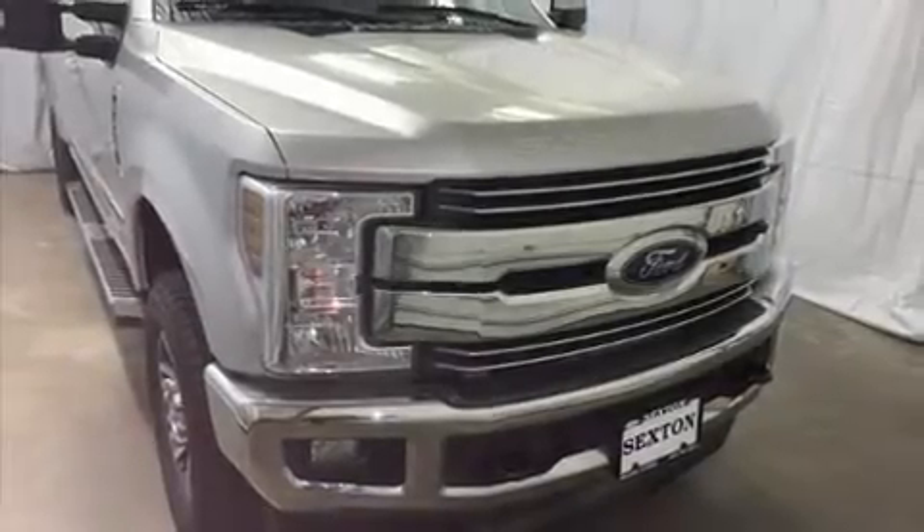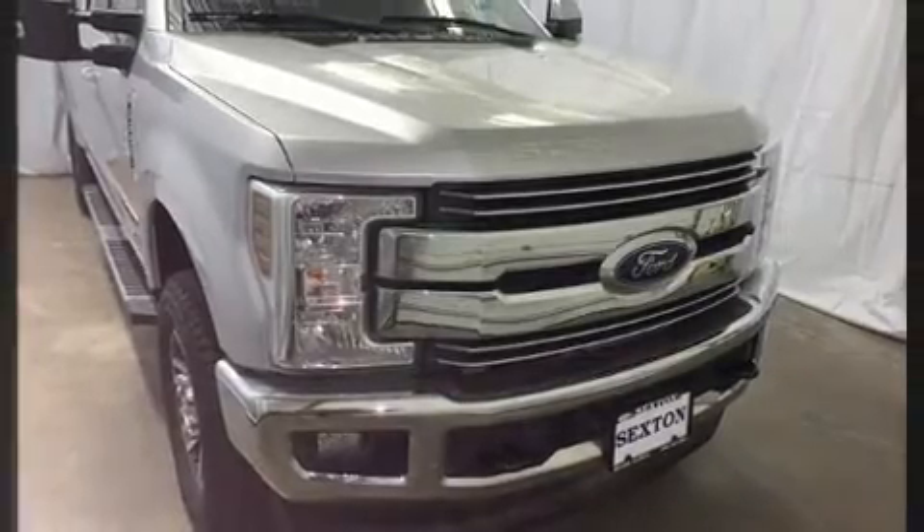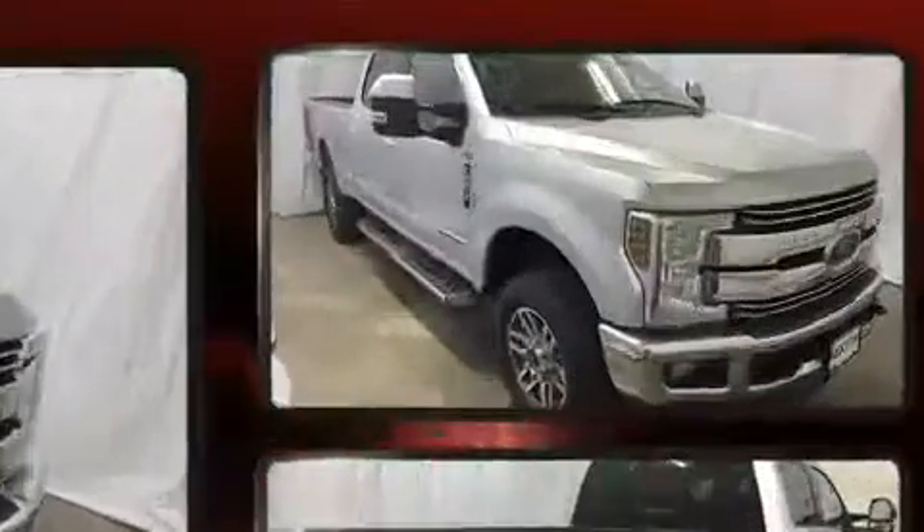Get excited about the 2019 Ford F-250. With fewer than 25,000 miles on the odometer, this vehicle provides excellent value as a pre-owned model.